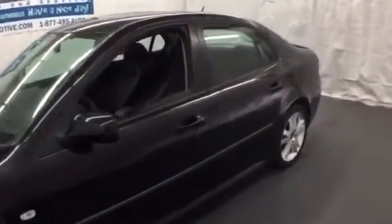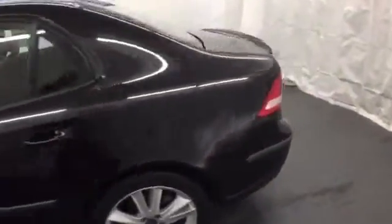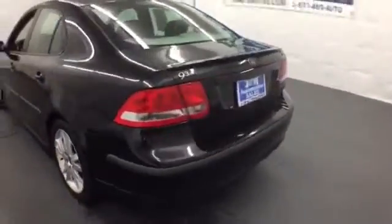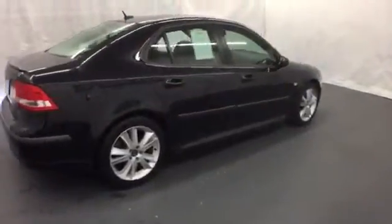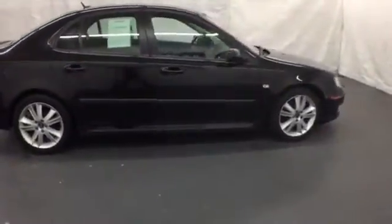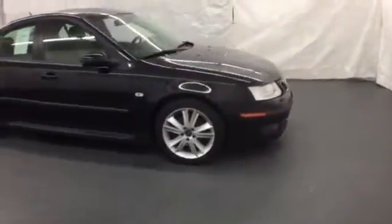Here's a 2007 Saab 9.3. Stylish and safe, this 9.3 has standard one-touch power windows, remote power door locks, four-wheel anti-lock brakes, stability control, exterior entry lighting, cruise control and air conditioning.